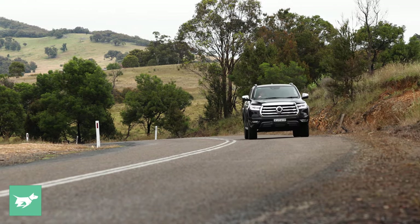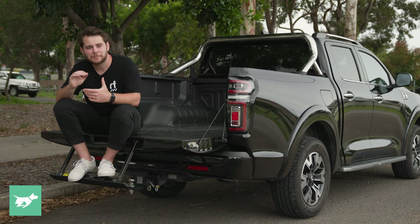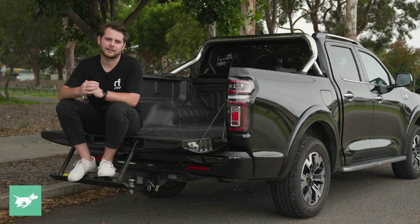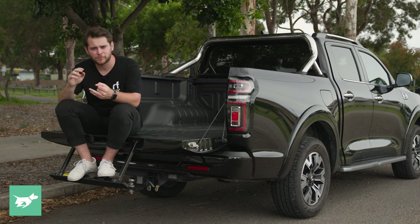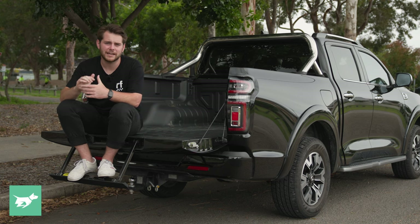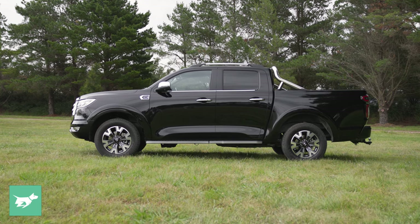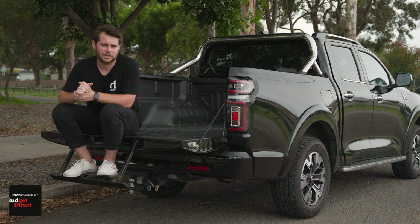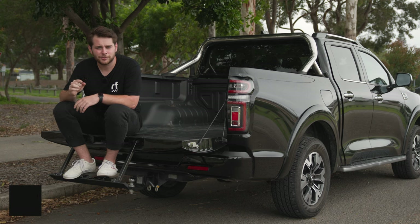So why have I got myself into this $40,000 top-spec GWM Ute Canon X? Dual cabs fit my lifestyle pretty well outside of Chasing Cars — dragging race cars around on trailers, and filling the tub with more wheels, tyres, and jerrycans full of A85 than I can point a stick at. The GWM Ute has been super popular with you guys on our YouTube channel, and it's been a smash hit in the Aussie sales charts last year.